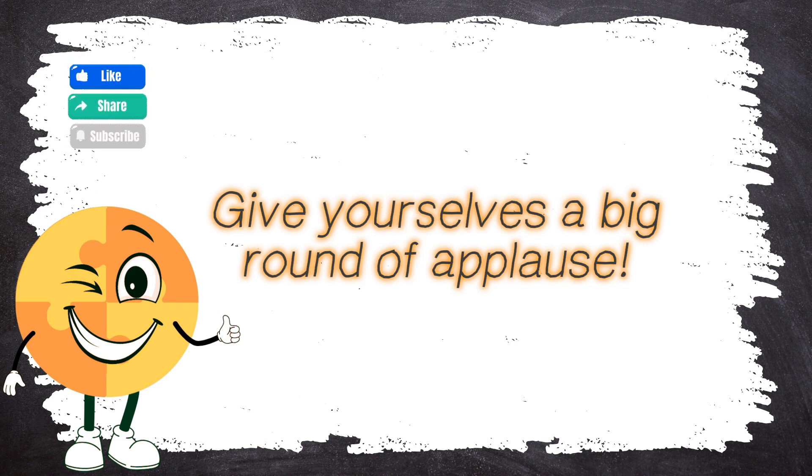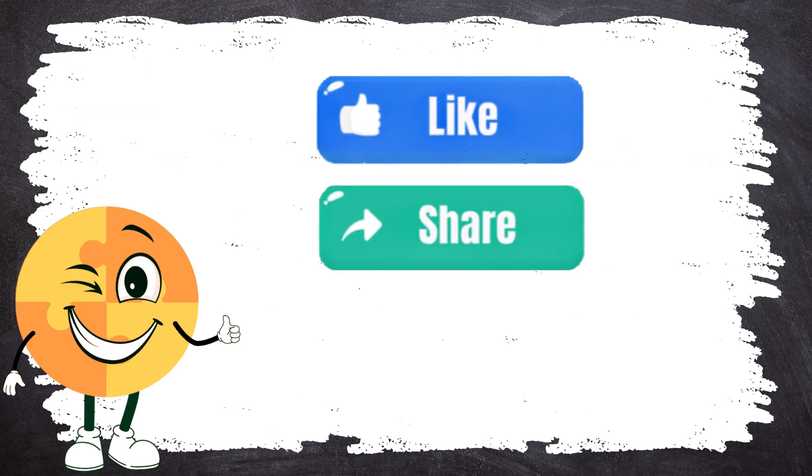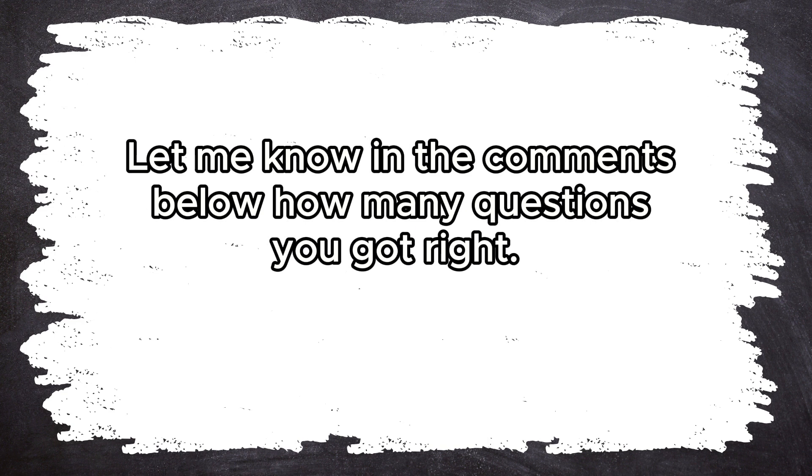Give yourselves a big round of applause — you've made it through all three rounds of our math quiz challenge! Don't forget to give this video a big thumbs up, share it with your friends, and subscribe to our channel for more awesome learning adventures. Keep those brains buzzing and I'll see you in the next video. Let me know in the comments how many questions you got right. Bye!